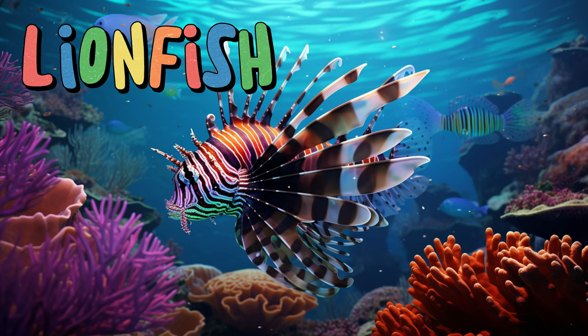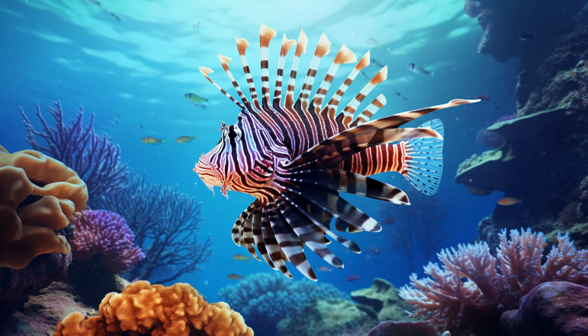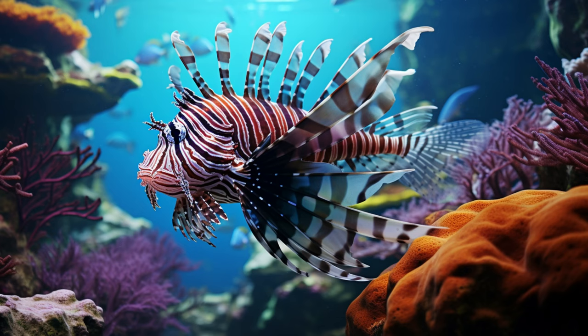Lionfish. With its flamboyant stripes and flowing fins, it's like the royalty of the coral reef. However, don't be fooled by its beauty — its spiky fins are venomous and help keep predators away.